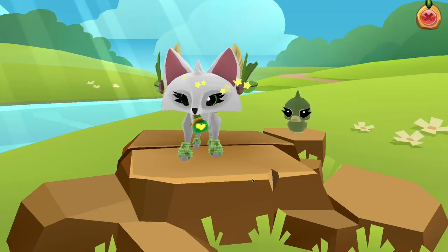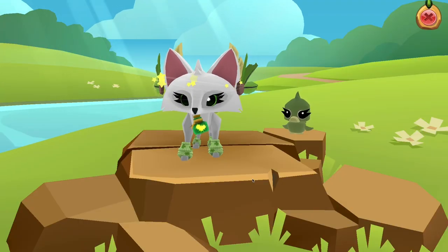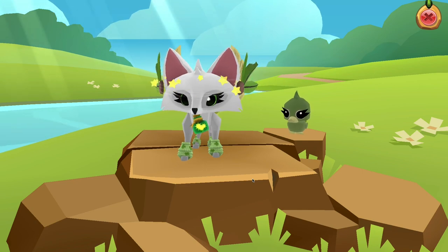Hello everybody, Katie here, and today Animal Jam has brought a new den into the game. So let's just go ahead and check it out.